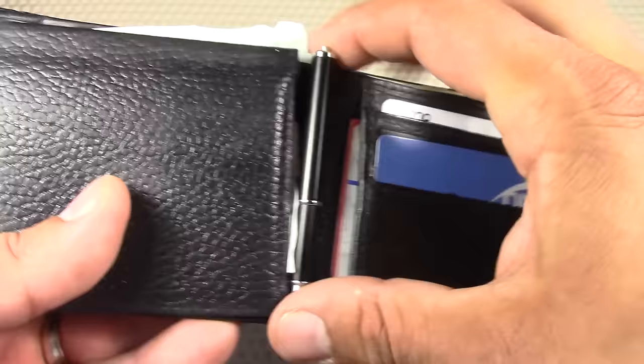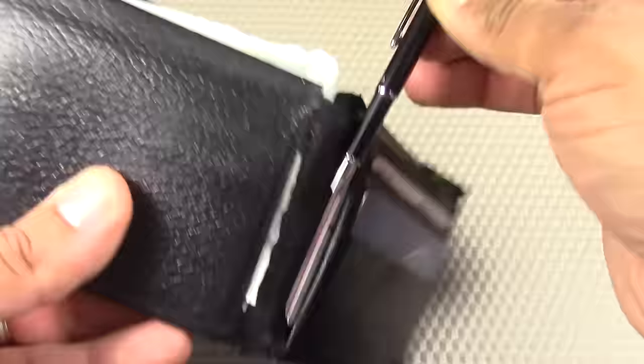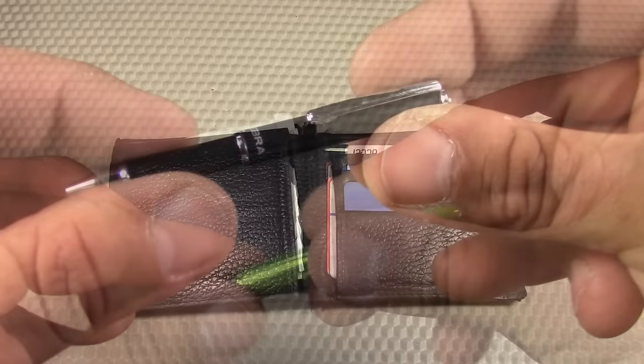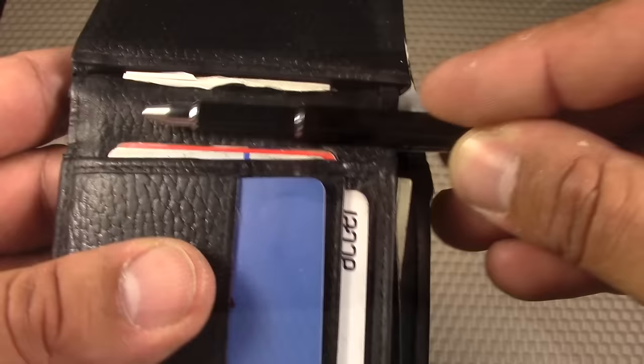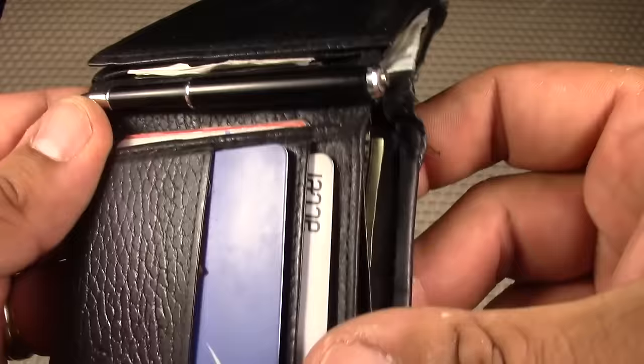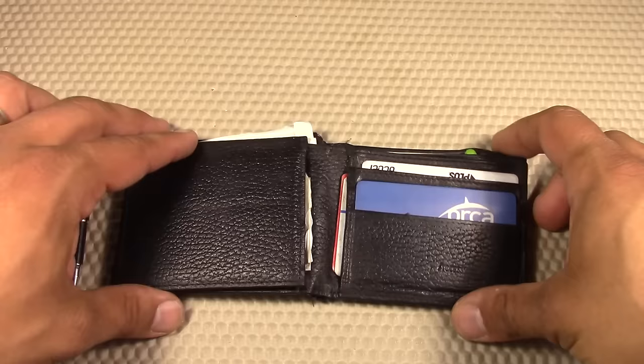Stored in the spine of the wallet, I've been carrying the Zebra SL F1 mini ballpoint pen. It's 0.7 millimeters, black ink, fairly inexpensive at around $5, and it saves the day all the time. I do carry a Fisher Space Pen as part of my normal EDC, but this pen serves more as a backup. It uses its clip to connect to the wallet and sits right in the spine, so you don't even notice the thickness. It's a telescoping pen, so it extends in length to fit in your hand easily. I highly recommend it — the Zebra SL F1 mini ballpoint pen.